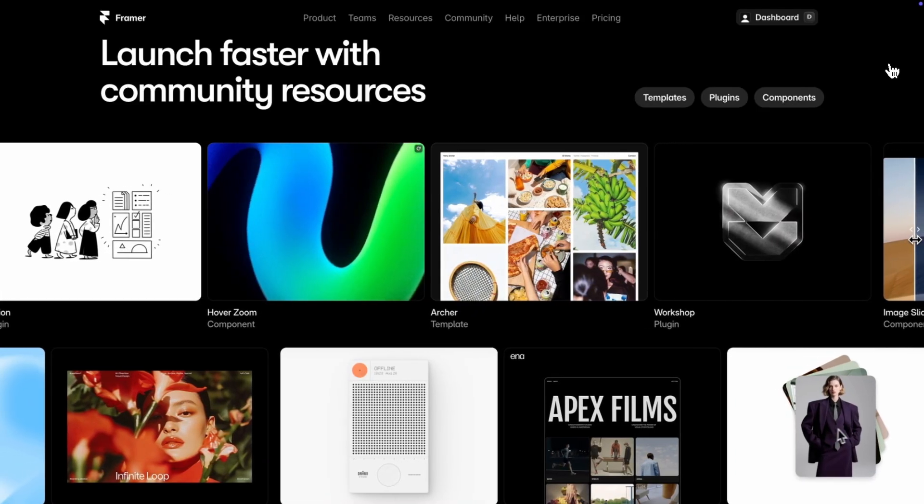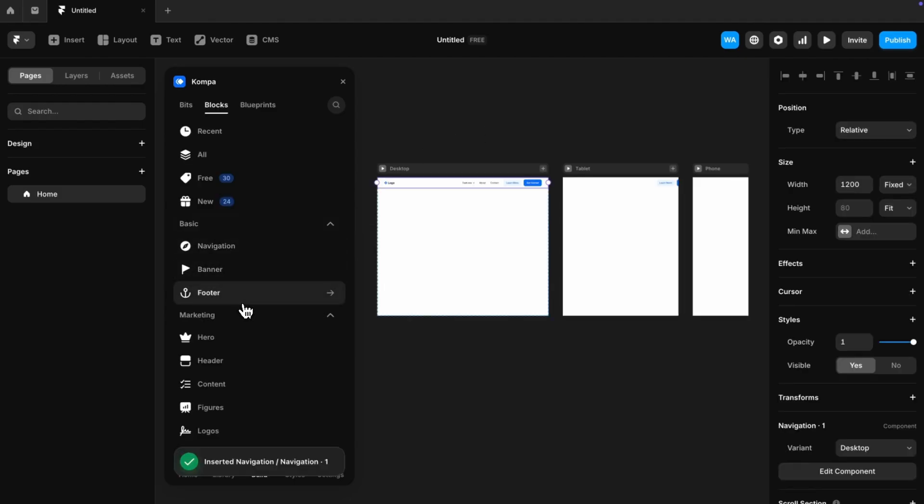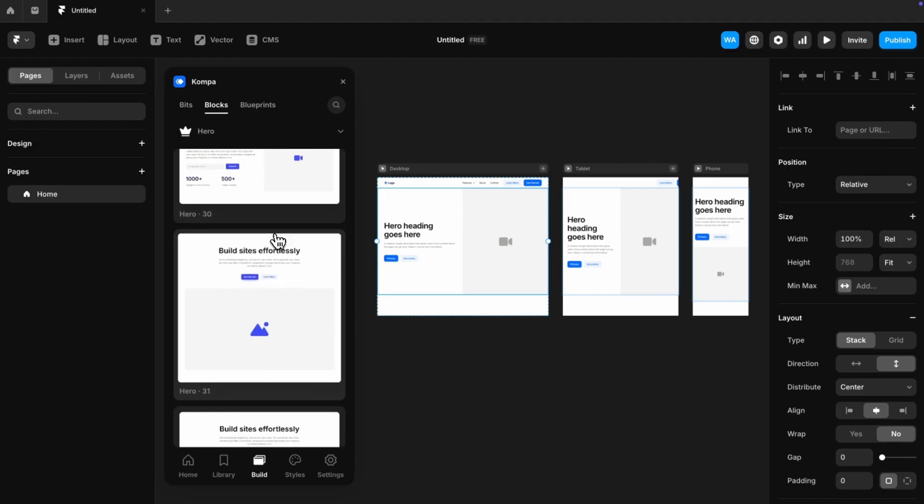While looking at these community resources — if you use Framer and want to build sites like this but don't know how, you can check out a template from the Framer marketplace, which is great for beginners but can be limiting since you're locked into a style. Or you could use a plugin called Compa — a plugin with almost a thousand pre-built website sections that lets you drag and drop any section onto the page, with around 10 or more new components added every week. The link's in the description.